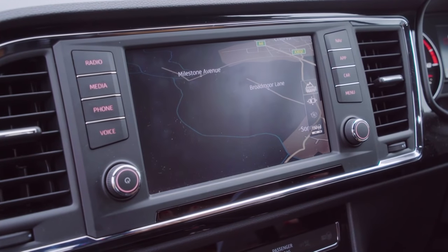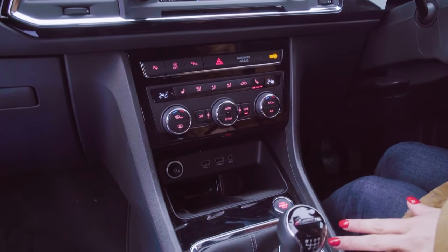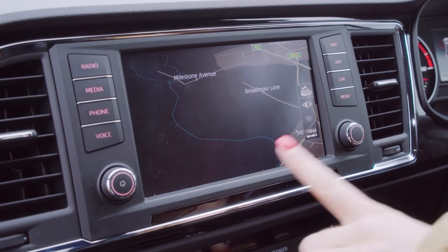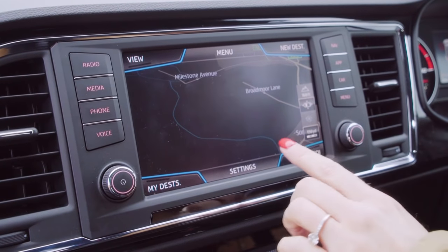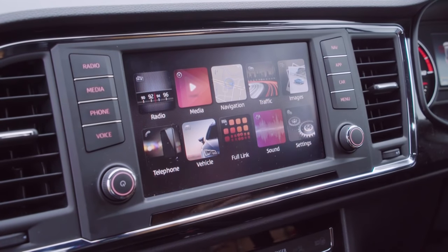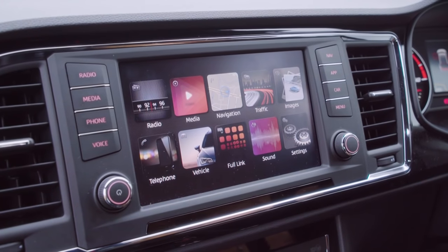Entry-level S versions of the Atteca get a 5-inch touchscreen, a USB port, and Bluetooth, but SE models and above have this larger 8-inch system. The upgrade also brings Android Auto and Apple CarPlay functionality, meaning you can control your smartphone using the car, and all the menus are clearly laid out.